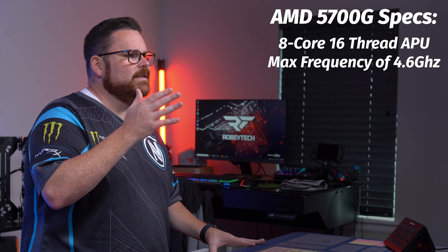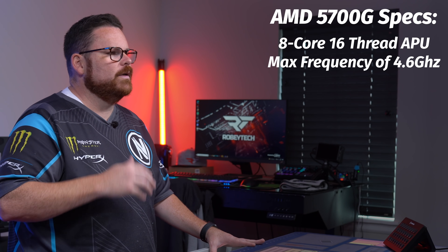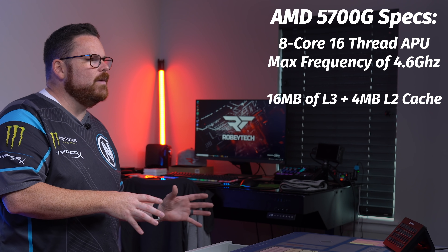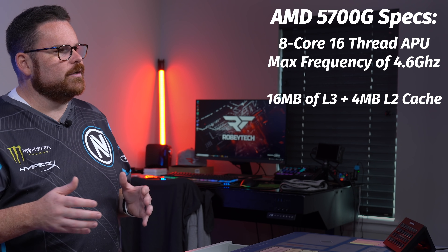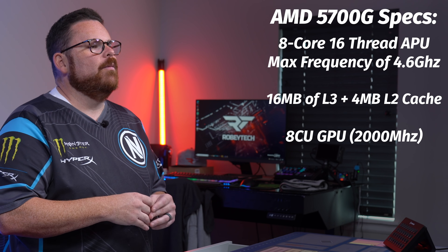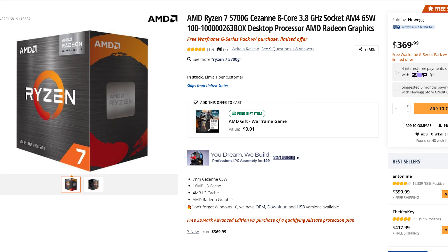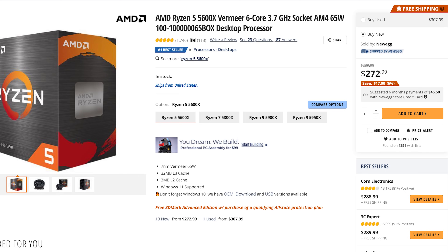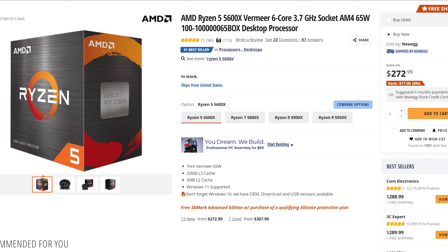The 5700G is an 8-core, 16-thread APU with a max frequency of 4.6GHz, similar to the 5600X. It's got 20MB of L3 cache versus 32 on the 5600X, and it's got an 8CU GPU capable of 2000MHz. It retails at $360 on Newegg as of the time of recording, versus the 5600X which was $289.